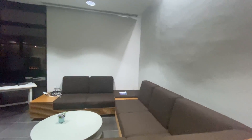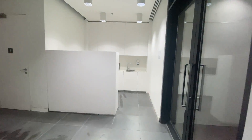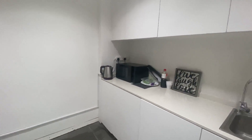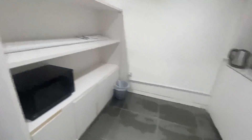This is one of the majlis rooms where people can meet — the mixed majlis, so both male and female can come here. We also have a small kitchen area with a microwave and some things. That's the majlis.